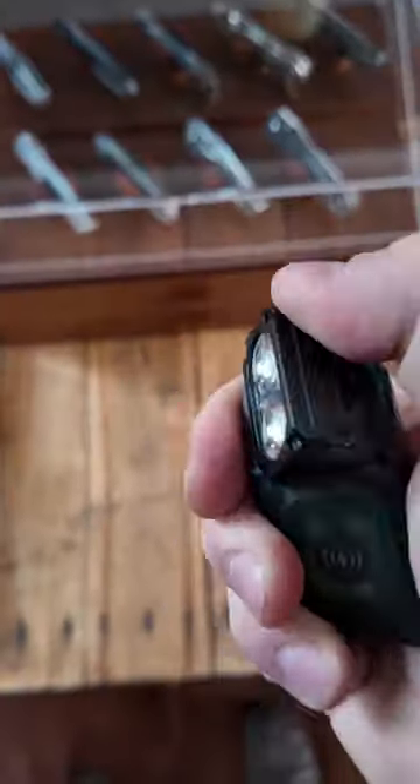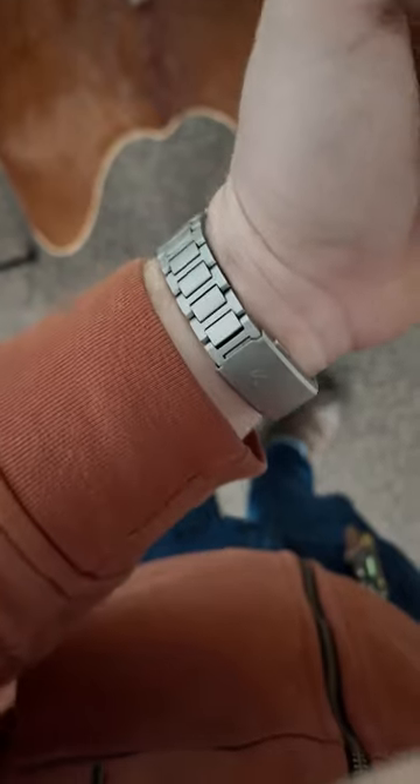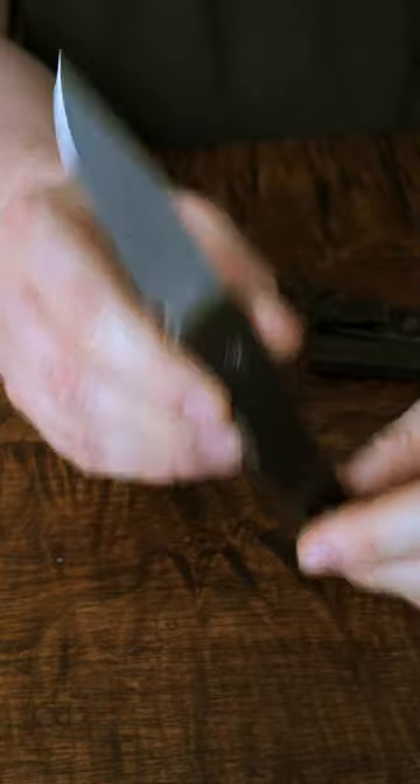Something that has changed is my flashlight — I now carry the Wubin X3. My watch is still the same, the Big Idea Design TI Field Watch, but my knife is brand new. It's the upcoming Lookout, also from Big Idea Design.